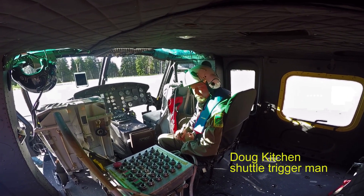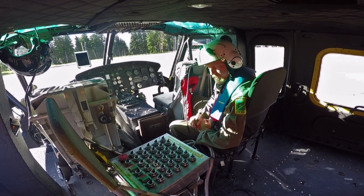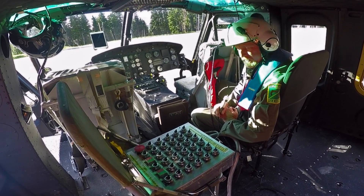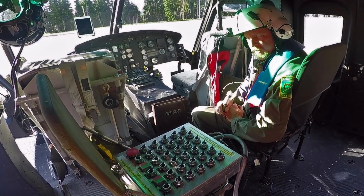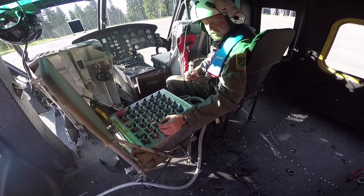We run a control panel here that controls the shuttle, which is 50 feet below us. It's a system that uses a battery on the shuttle and nitrogen to control the valves and the solenoids that can release the fish into the lakes. There are 30 canisters all together.